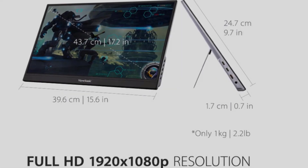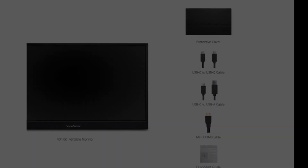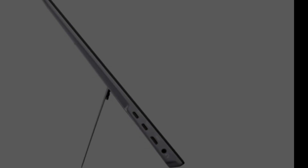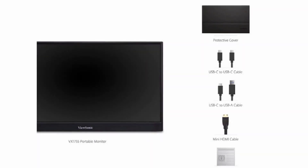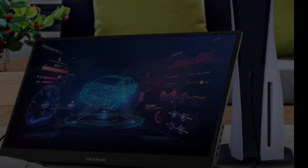AMD FreeSync Premium technology enables fluid and tear-free gameplay. With dual USB-C ports, the VX1755 can deliver data, audio, video, and power over a single cable, with laptops able to power the monitor via two-way power. Each monitor comes with a durable screen cover and a built-in stand for orientation in both portrait and landscape modes. The VX1755 supports laptops, PCs, and Apple/Mac operating systems with HDMI and USB-C inputs. Package includes portable monitor with cover, USB-C to USB-C cable, USB-C to USB-A cable, power adapter, and quick start guide.